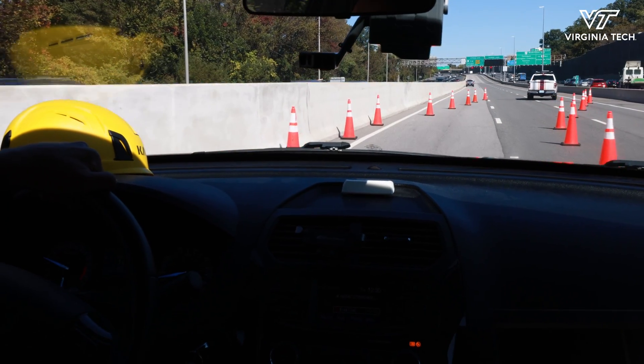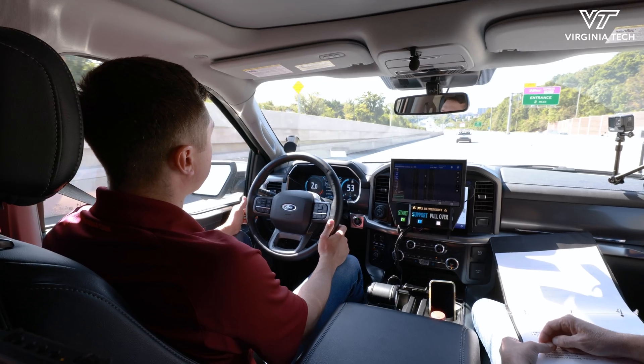Vehicles can only see so much of what's around them, so we have highly instrumented roads — like the Transurban Express Lanes — that can provide additional context to the automated vehicle, whether there's a work zone ahead or an incident.